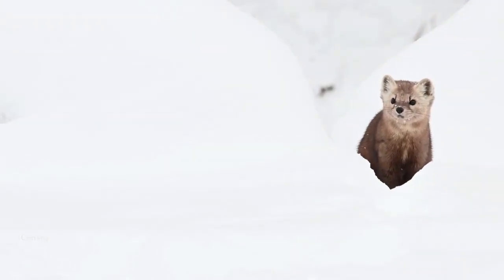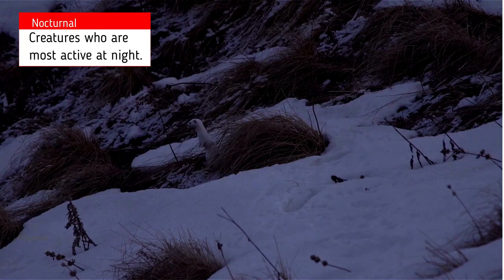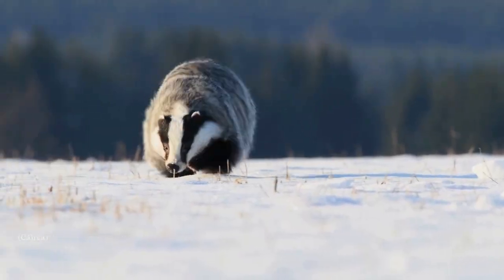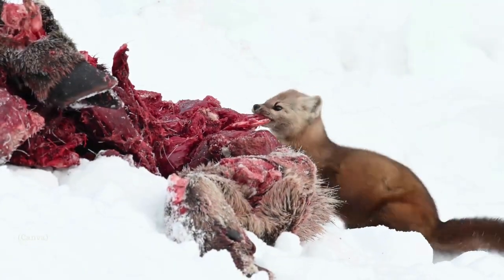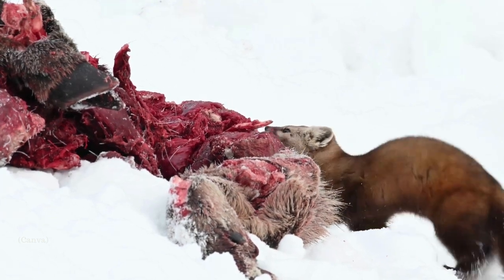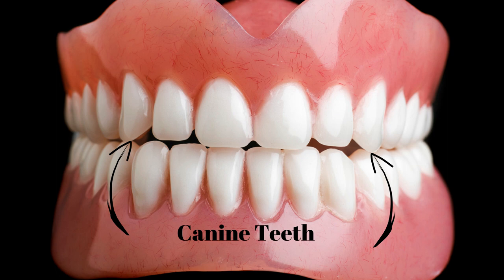Mustelids are mostly solitary and they're typically found alone. They're nocturnal, which means they're mostly active at night and they rest during the day. Mustelids are also active year-round, meaning they do not hibernate. They are carnivores and have well-developed strong teeth to consume tough animal meat. They have between 28 to 40 teeth in their mouth depending upon the species.